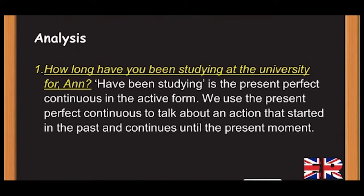Analysis point 1: 'How long have you been studying at the university, Anne?' — 'Have been studying' is the present perfect continuous in the active form. We use the present perfect continuous to talk about an action that started in the past and continues until the present moment.